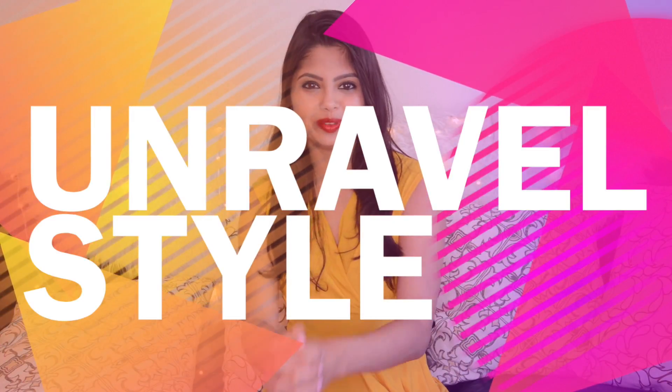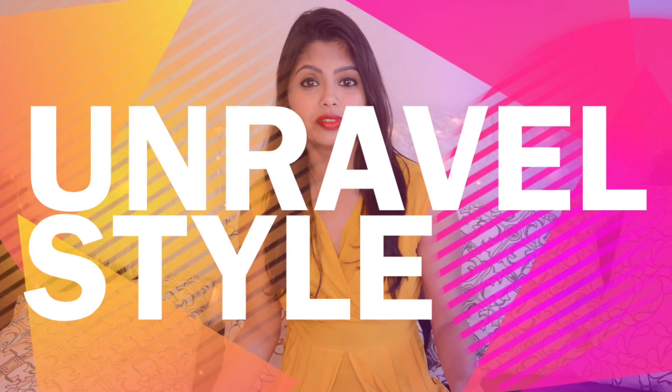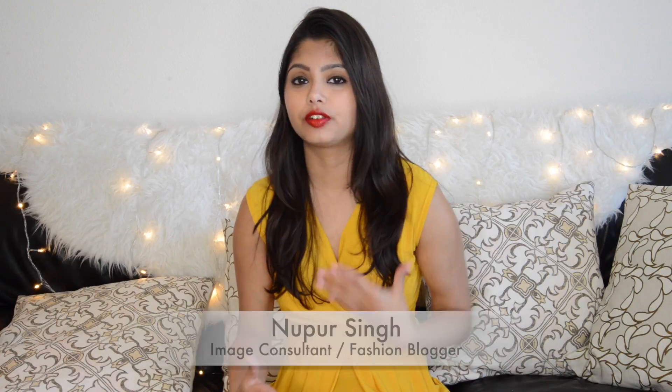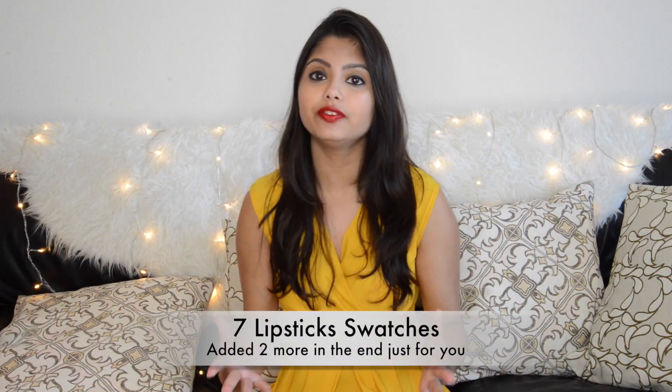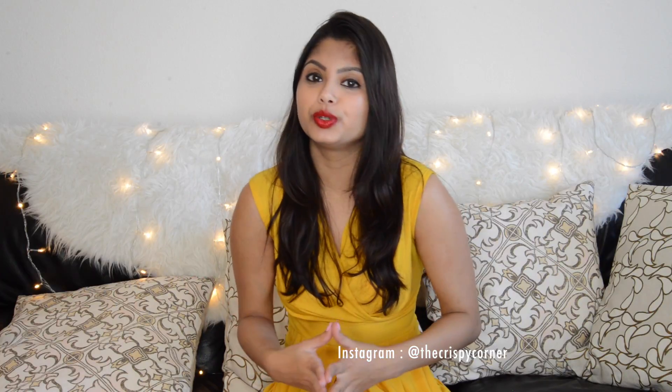Hi everyone, welcome to yet another episode of Unravel Style. I know how all of you love lipsticks and a lot of times you ask me on Instagram what lipstick I'm wearing. So I thought this month maybe I will share with you 5 new lipsticks that either I bought or received and swatch it for you. Perhaps that shade suits you and maybe you could wear it as well.